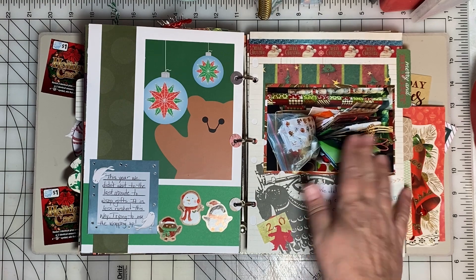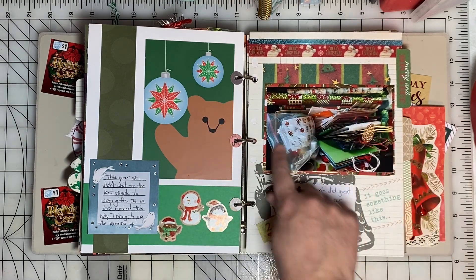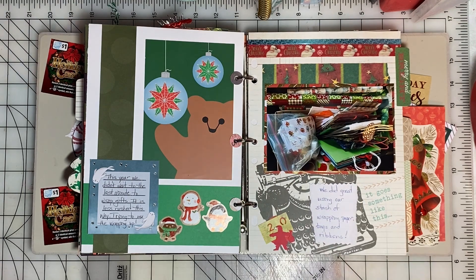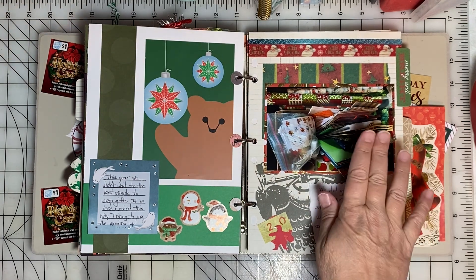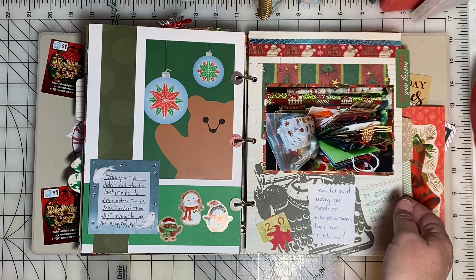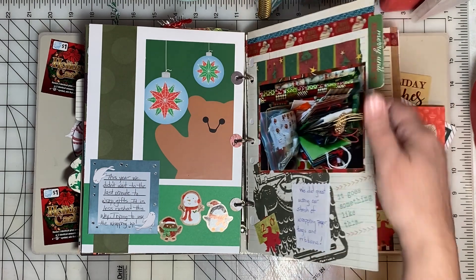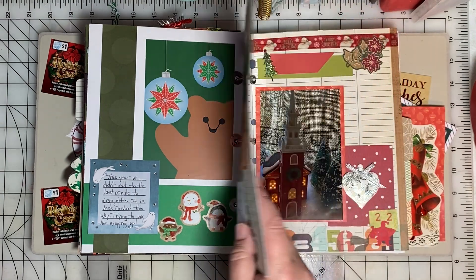We did great with our wrapping this year — we didn't wait to the last minute. I took a picture of all the wrapping paper supplies we had on hand and I promised myself we would use these rather than buy new. We managed to use all the wrapping paper up and that was fun.